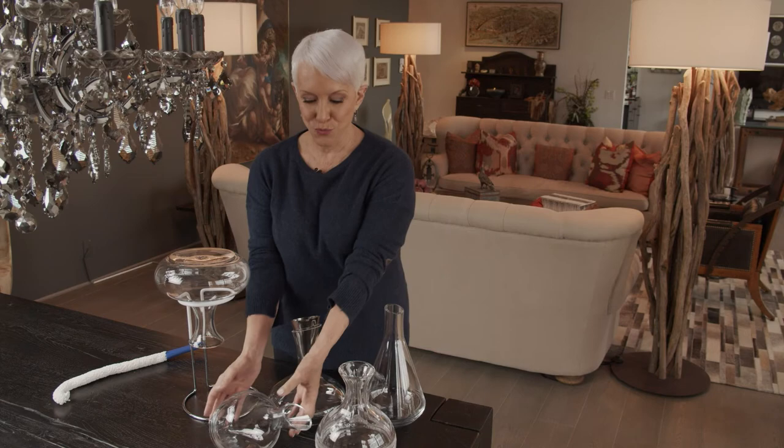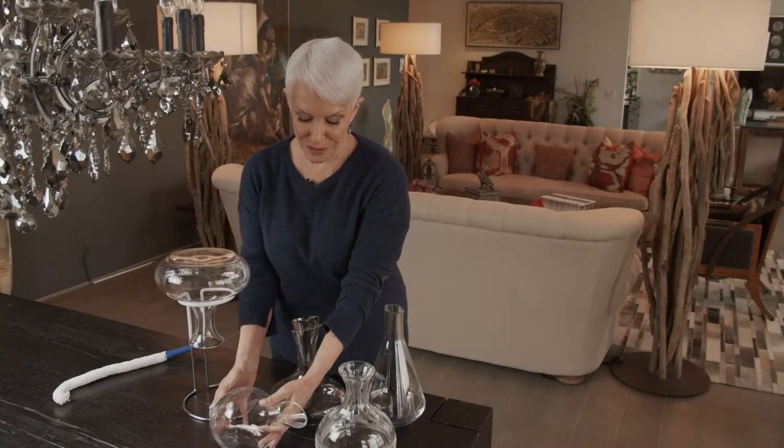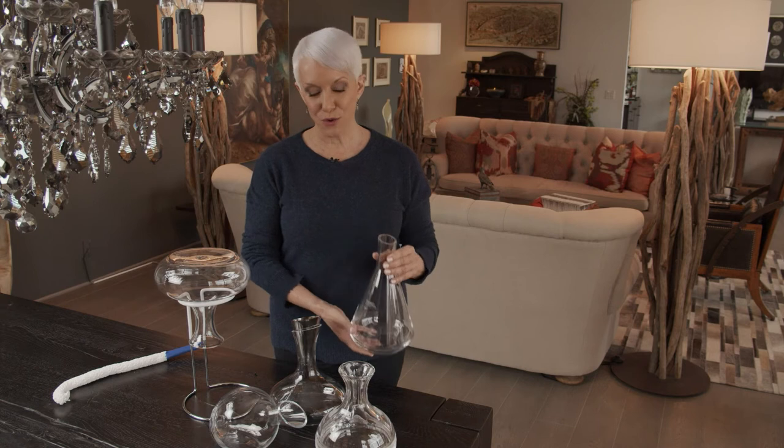These are just a few examples of fabulous decanters that are out there. This really fun one sits on its side — it's from Rogoska. You wouldn't know it, but this is actually a Baccarat. All contemporary straight lines. Very cool.